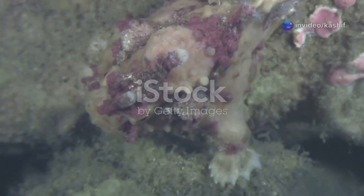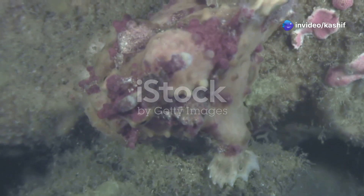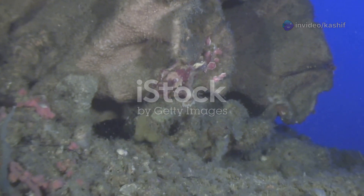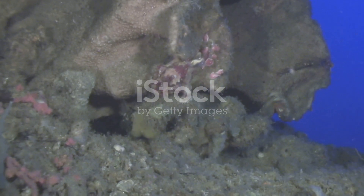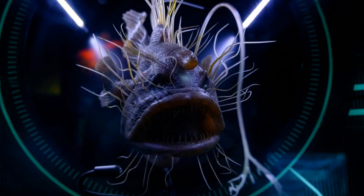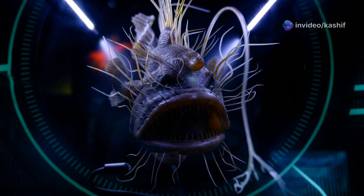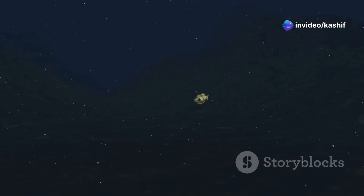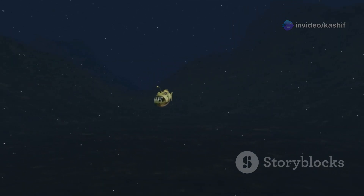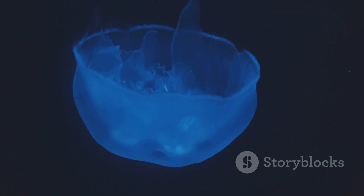Perhaps the most iconic of all bioluminescent deep sea creatures is the anglerfish. This cunning predator dangles a glowing lure in front of its mouth, like a fisherman casting a line. This lure, filled with bioluminescent bacteria, acts as an irresistible beacon in the darkness. Unsuspecting prey, drawn to the light, swim straight towards the anglerfish. With lightning speed, the anglerfish strikes.